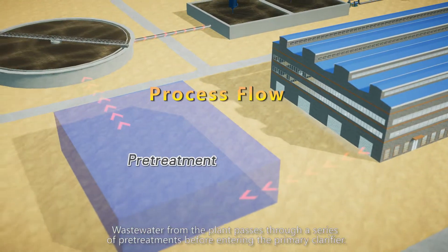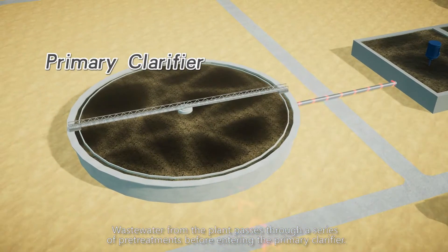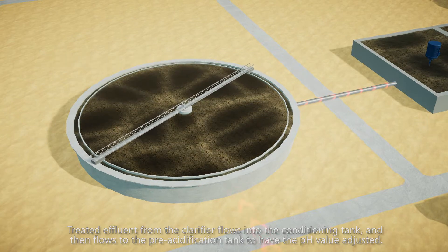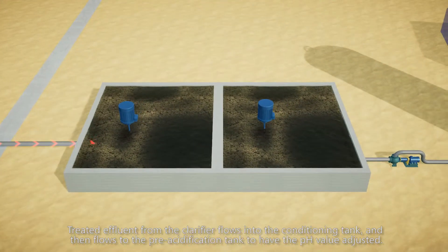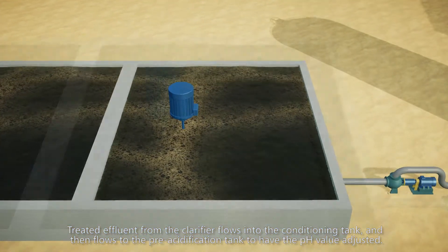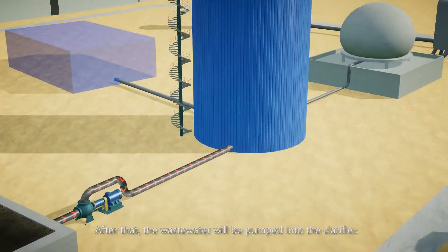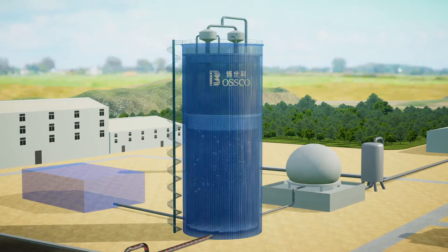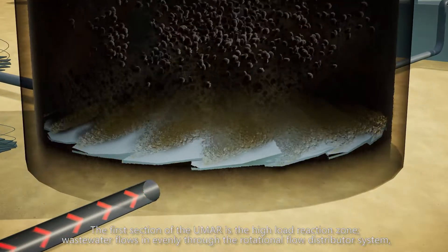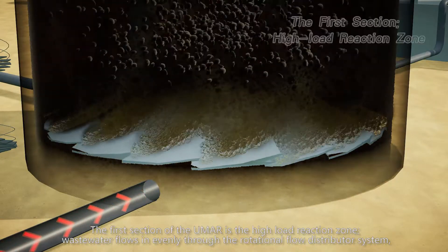The wastewater from the plant passes through a series of pre-treatments before entering the primary clarifier. Treated influent from the clarifier flows into the conditioning tank and then flows to the pre-acidification tank to have the pH value adjusted. After that, the wastewater will be pumped into the UMR. The first section of the UMR is the high-load reaction zone, where wastewater flows in evenly through the rotational flow distributor system.